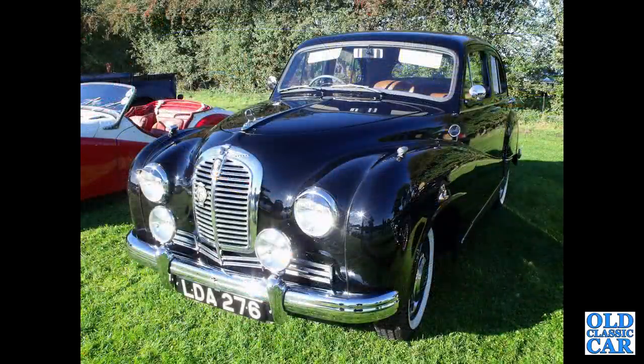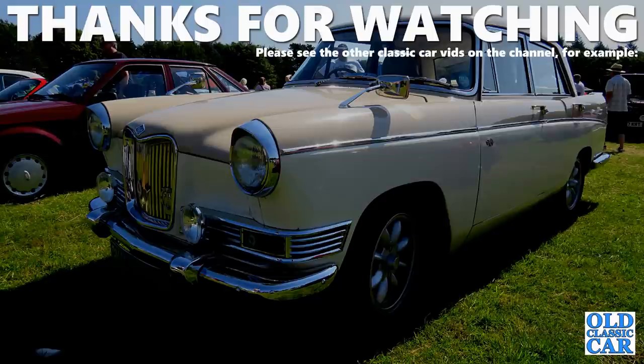And here's another A70 Hereford — we saw a derelict version before; this is an immaculate example. And that Hereford concludes this collection of 100 photos of classic cars of BMC, or British Motor Corporation.